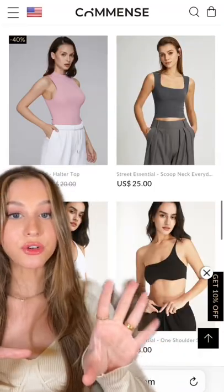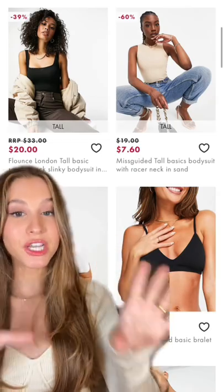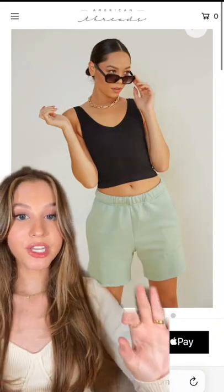One of my favorite places is Commenced — they're very affordable and the quality is just great. ASOS has good just about everything, but especially basics, and their size and height range is so good.